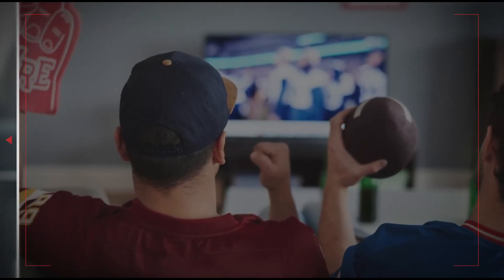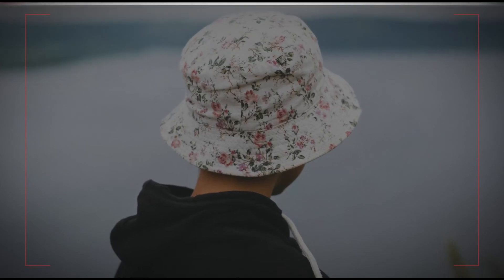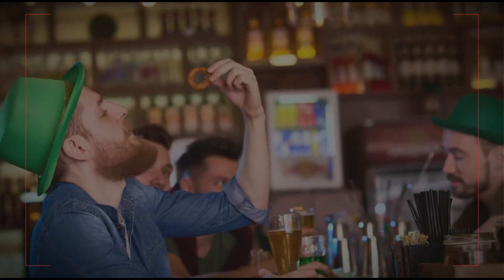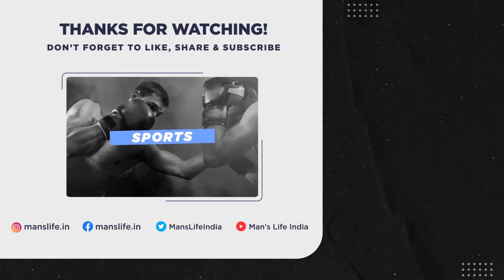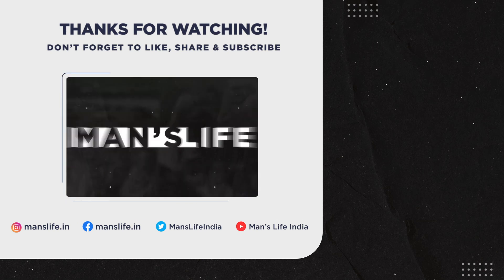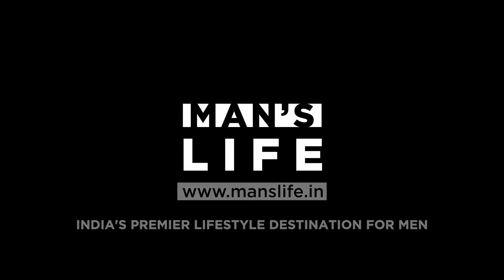Hats can add to any sophisticated, smart casual or eclectic ensemble, so try one on and make it your own. For more amazing content on auto, sports, entertainment and lifestyle, head across to www.manslife.in.